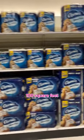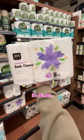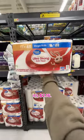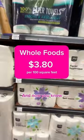At Target, 100 square feet goes for $2.07. At Albertsons, it's $2.20. At Whole Foods, it's $3.80. And at Walmart, it's $2.16. Target is today's winner. Never go to Whole Foods to buy toilet paper, and now you know.